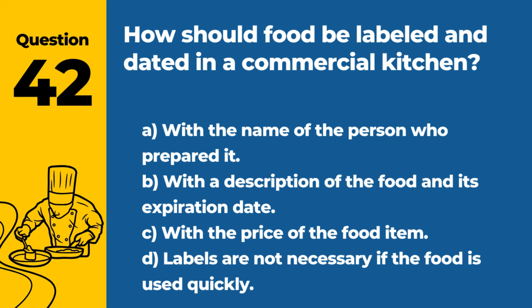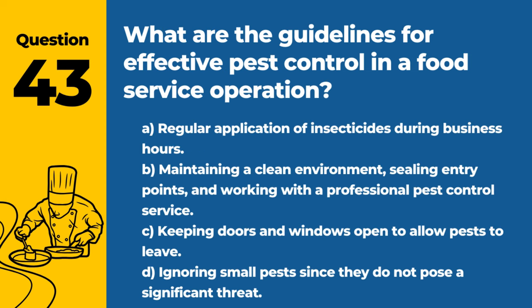Question 42. How should food be labeled and dated in a commercial kitchen? A. With the name of the person who prepared it. B. With a description of the food and its expiration date. C. With the price of the food item. D. Labels are not necessary if the food is used quickly. Answer: B. With a description of the food and its expiration date. Proper labeling helps manage inventory and ensures that food is used within its safe shelf life.